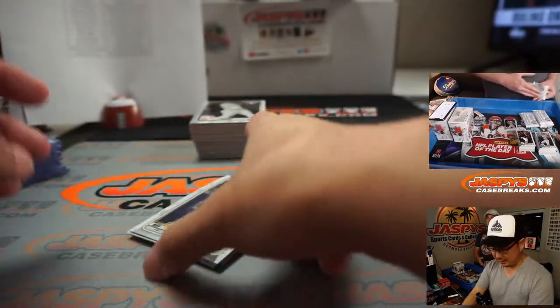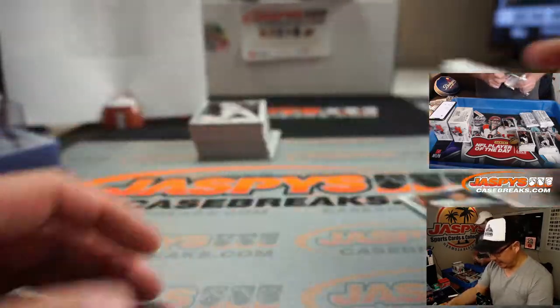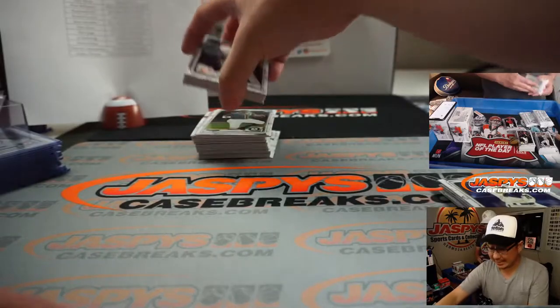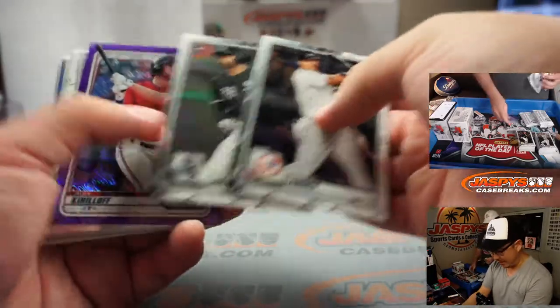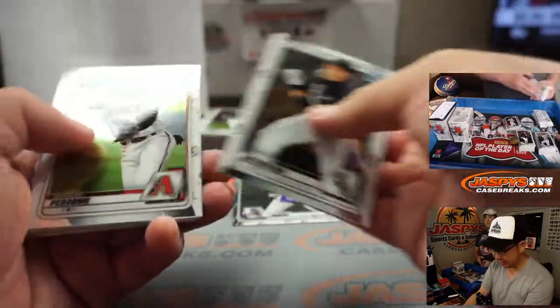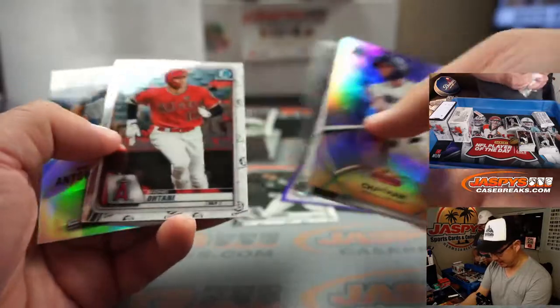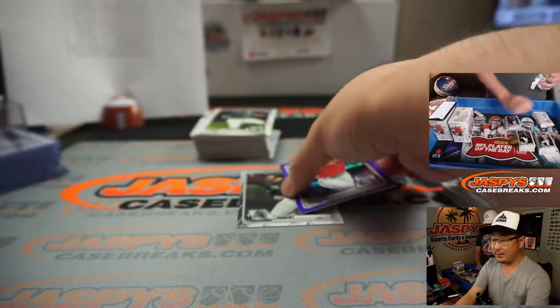The Jeter Downs bounced around a couple places, but he's kind of a top prospect. He's young, so I think that's why he got bounced around a little bit between the Reds, then the Dodgers, and the Dodgers to the Red Sox.